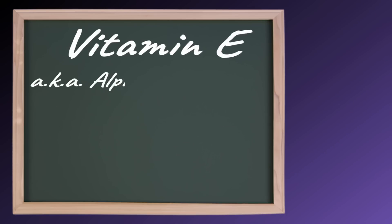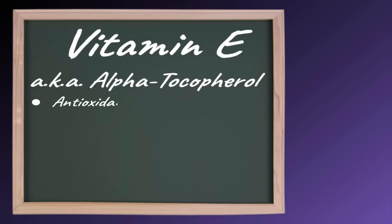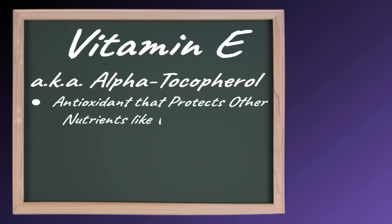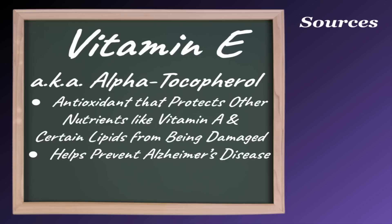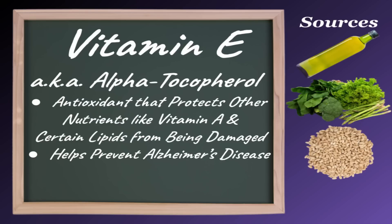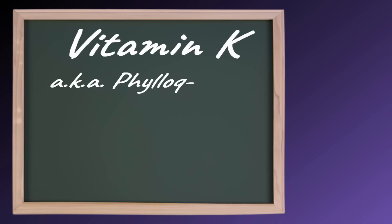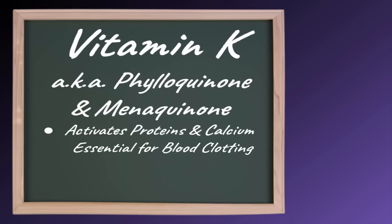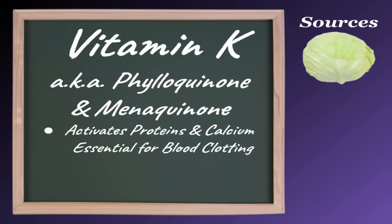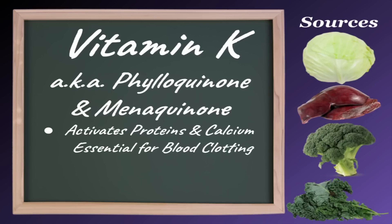Vitamin E, also known as alpha-tocopherol, is an antioxidant that protects other nutrients like vitamin A and certain lipids from being damaged. It is also shown to help prevent Alzheimer's disease. Good sources of vitamin E include vegetable oils, leafy green vegetables, whole grains, and nuts. And lastly, vitamin K activates proteins and calcium essential for blood clotting. Good sources of vitamin K include cabbage, liver, broccoli, and kale.